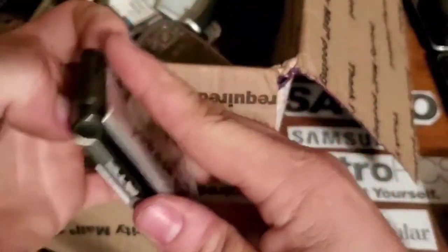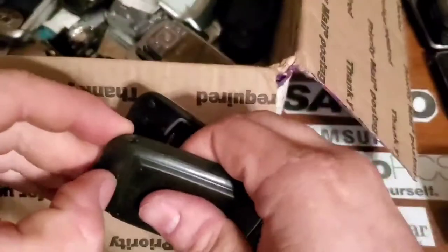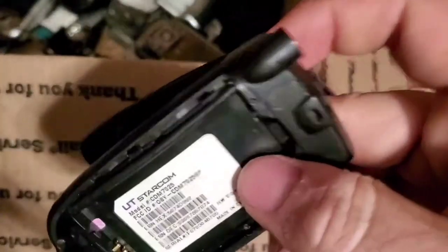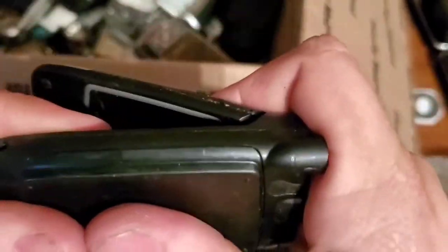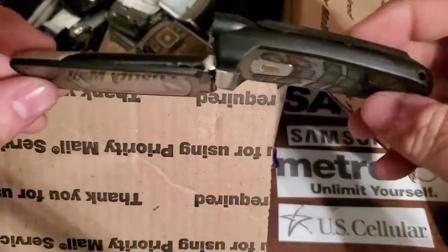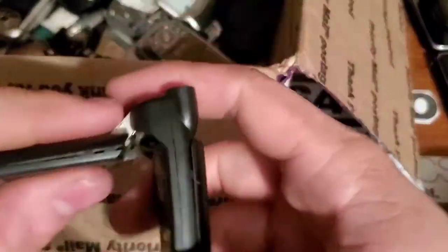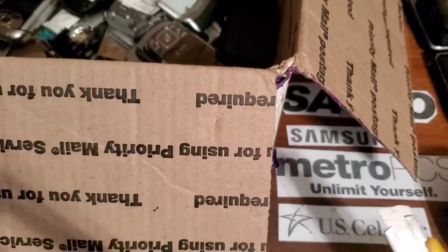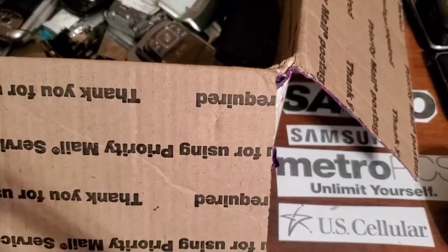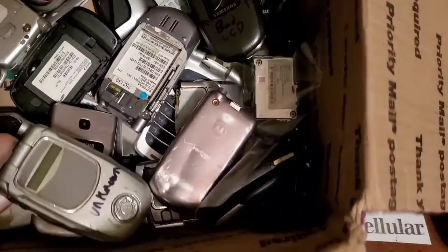Here is a UTStarcom 7025 — it does not work. I could never get it to work, so finally I just said forget it, snapped it just like that, then pushed it back together. There is the other part of my collection — the completely demolished broken phones.